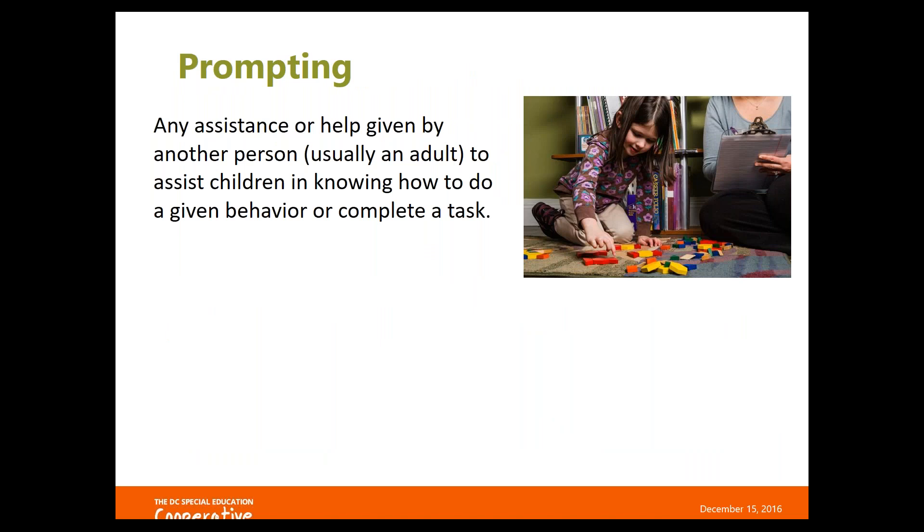Prompting is a strategy for scaffolding or adapting in early childhood. Prompts take many forms, including verbal cues and hints, gestures, models of the target behavior, pictures, partial physical prompts, and full physical prompts. Prompting is really useful because it cuts back on saying 'no' or 'that's wrong.' We know that students learn best from positive models — they're more likely to respond to 'what to do' examples versus 'what not to do' examples.